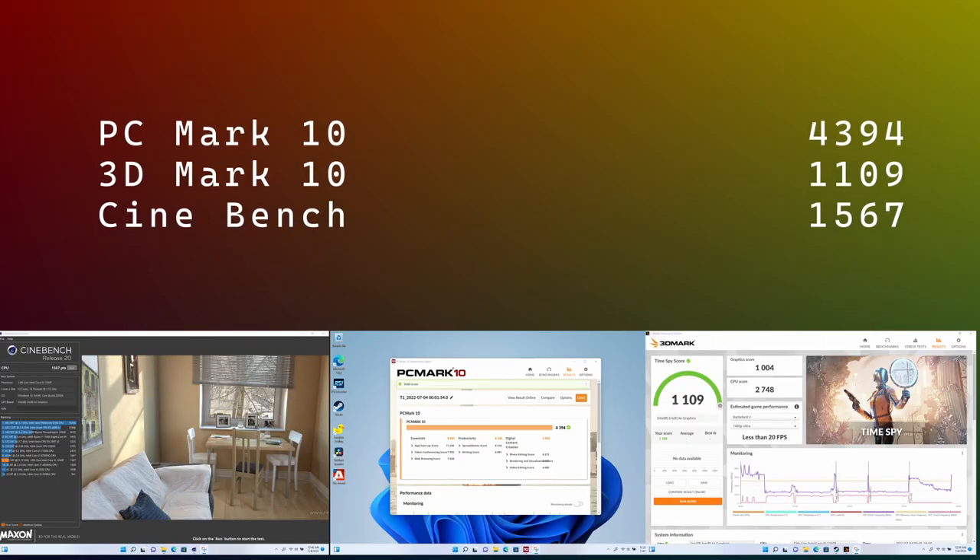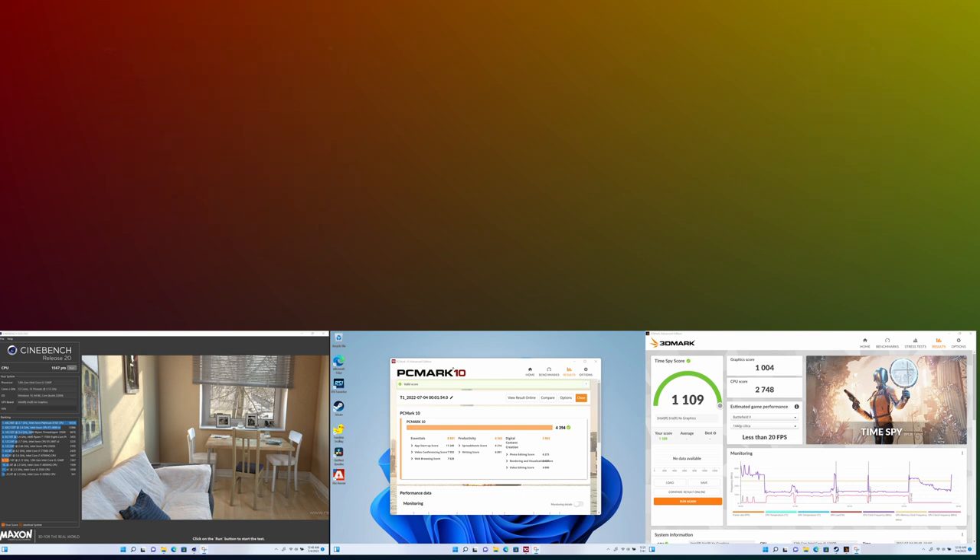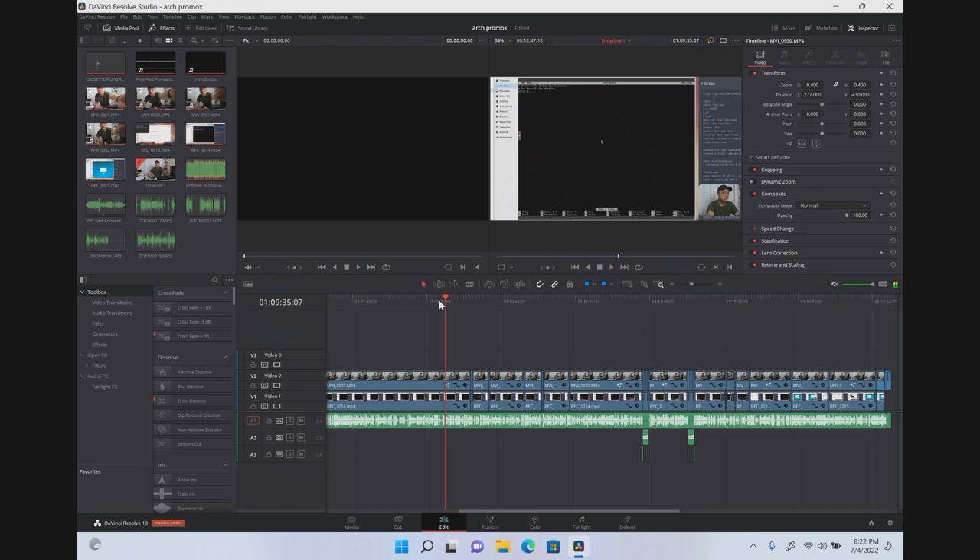Now I'm going to show you all the benchmarks I ran — 3DMark, PCMark, and also Cinebench. I'm also going to show you a clip of DaVinci Resolve because it was actually able to edit videos without any problems. Exporting would be a little bit slow, but being able to actually edit video on this tablet is very impressive.